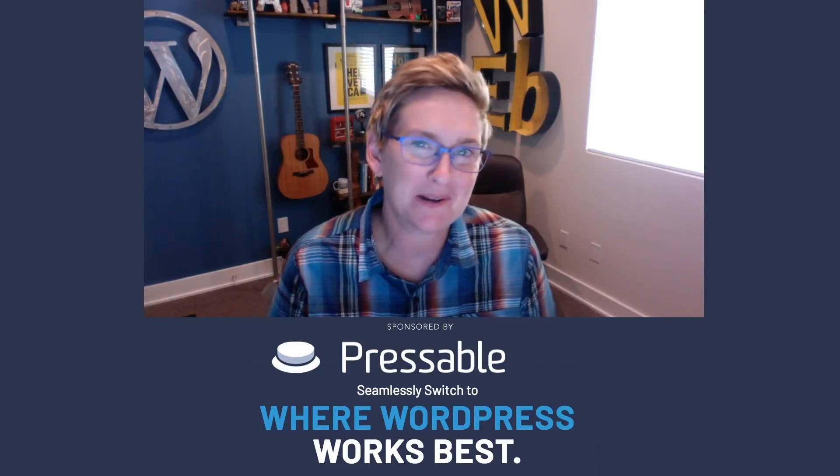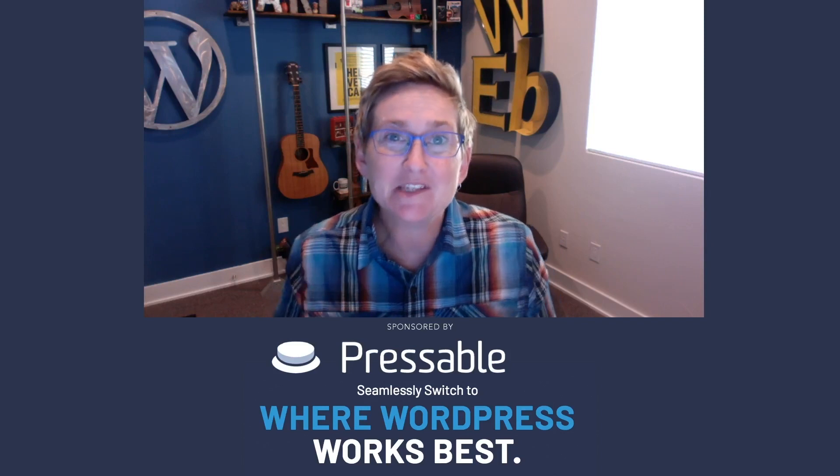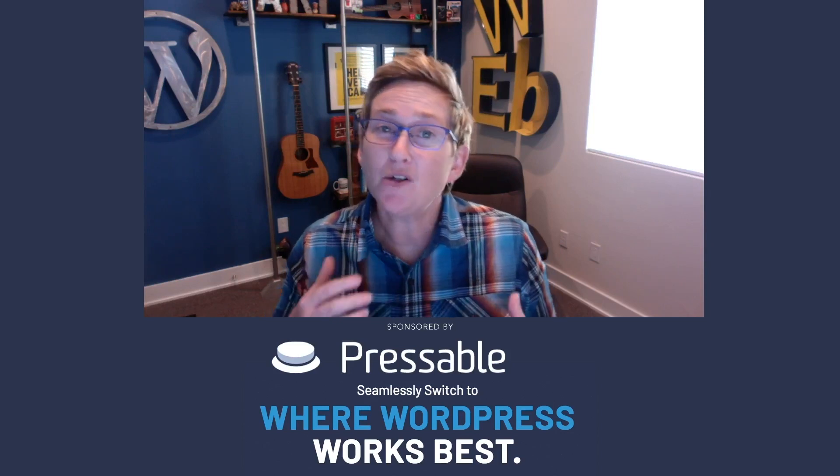Hey y'all, it's that time again — another WordPress Wednesday. My name is Kori Ashton and this is sponsored by Pressable, all things WordPress.